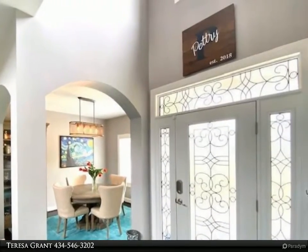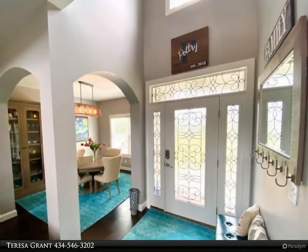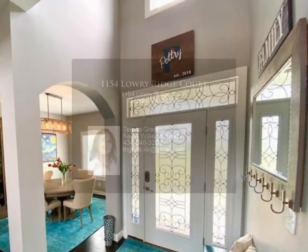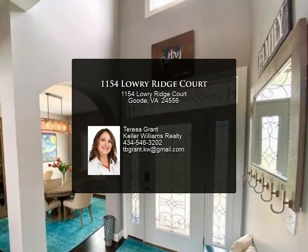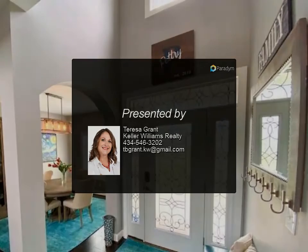The main level master ensuite offers a huge walk-in closet, tile shower, and dual vanity. The upper level offers two additional bedrooms and a huge 30 by 16 fourth bedroom, office, or bonus room. The terrace level is plumbed for a bath and is framed, awaiting your finishing touches. This property will not last.